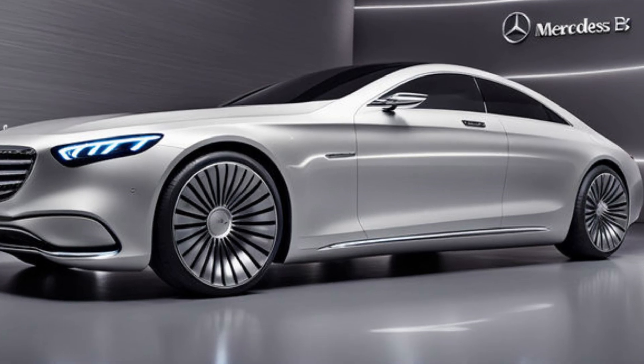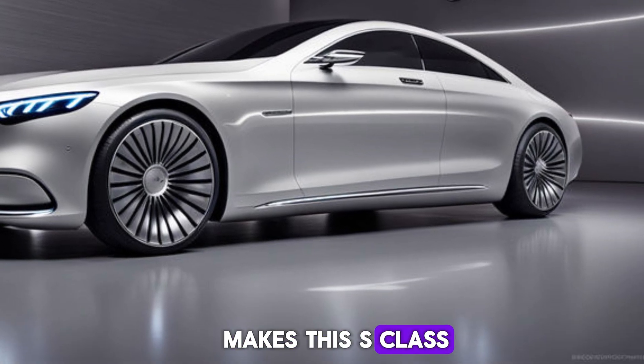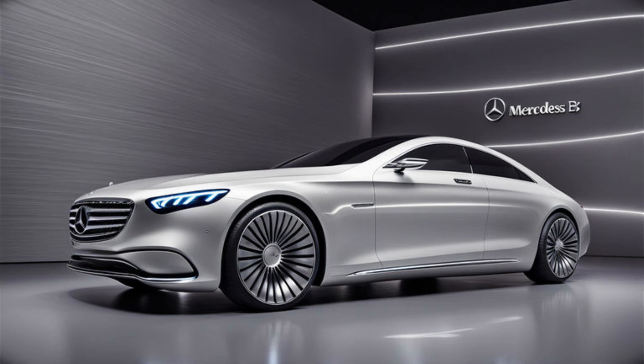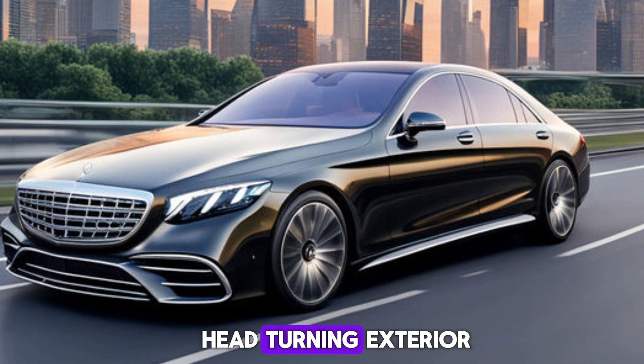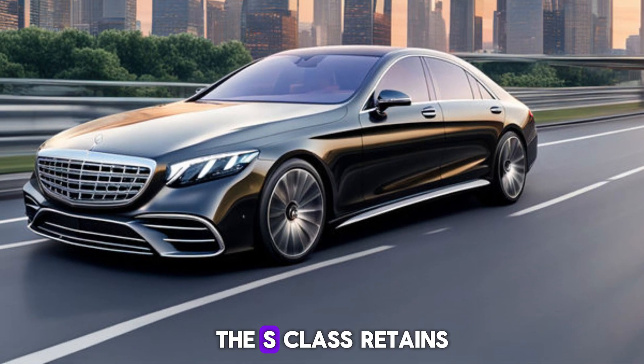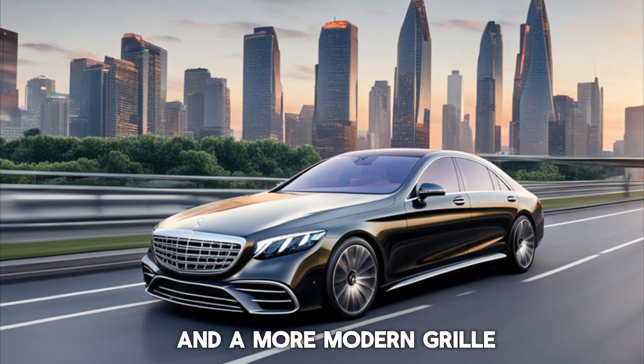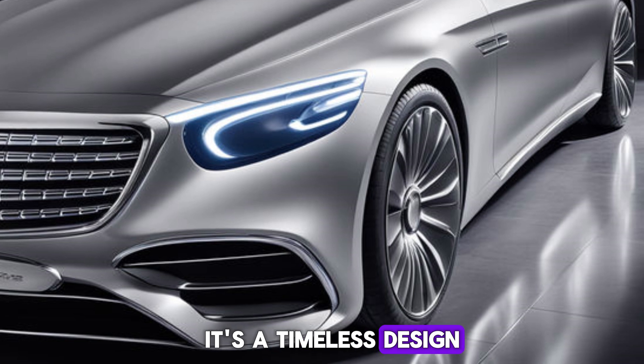Buckle up as we explore what makes this S-Class so special. Starting with that head-turning exterior: the S-Class retains its classic silhouette but with sharper lines and a more modern grille. It's a timeless design that exudes elegance.